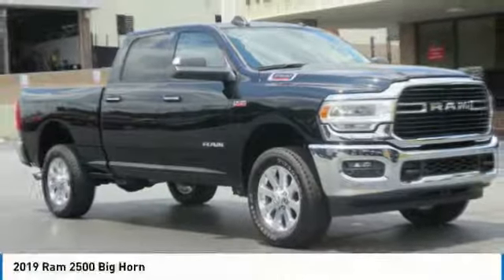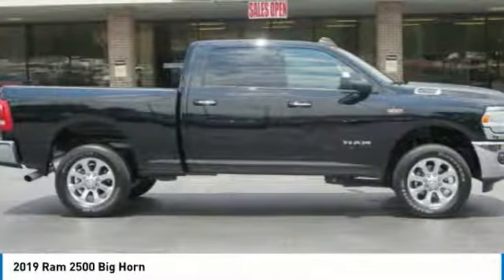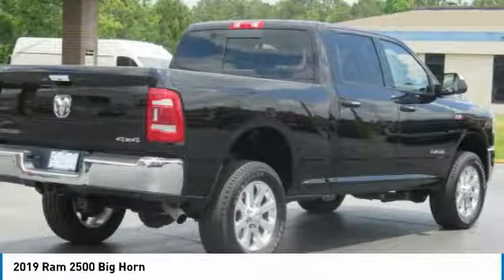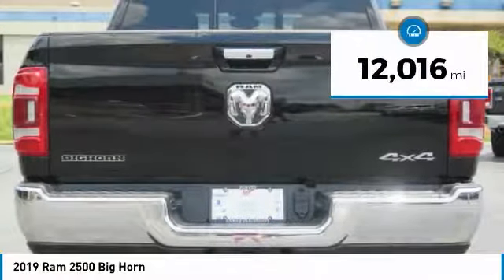Love the 2019 Ram 2500. The Ram 2500 is the 2010 Truck of the Year winner. It is the hardest working truck in the tow business. This vehicle has less than 15,000 miles.